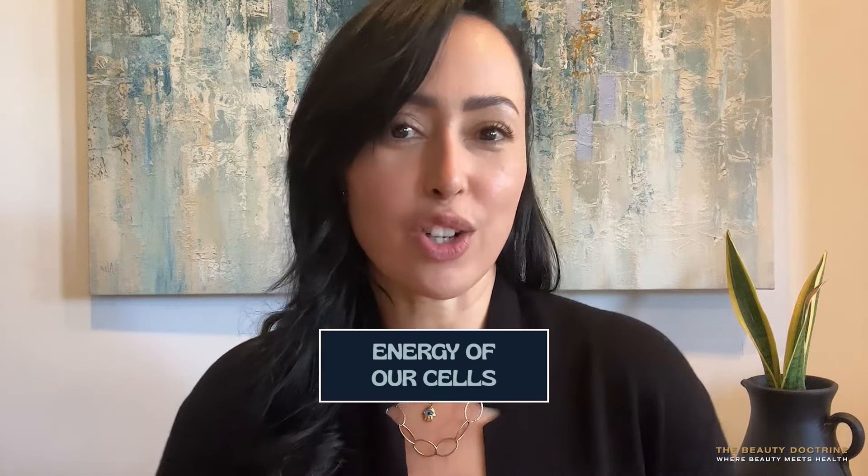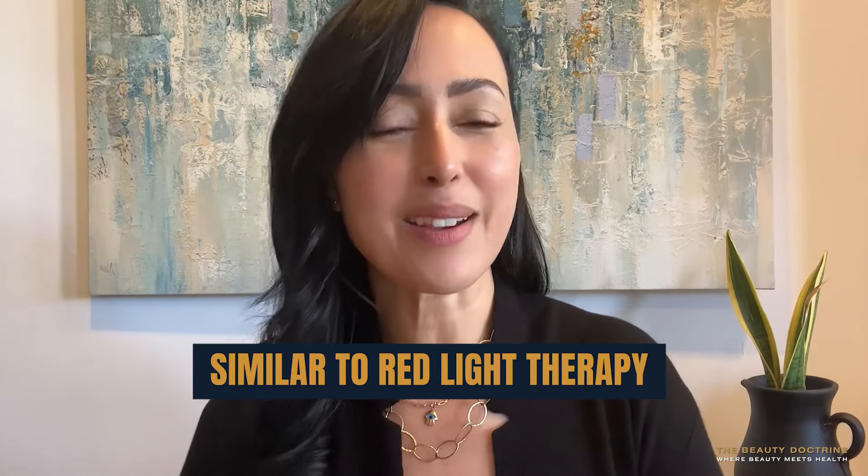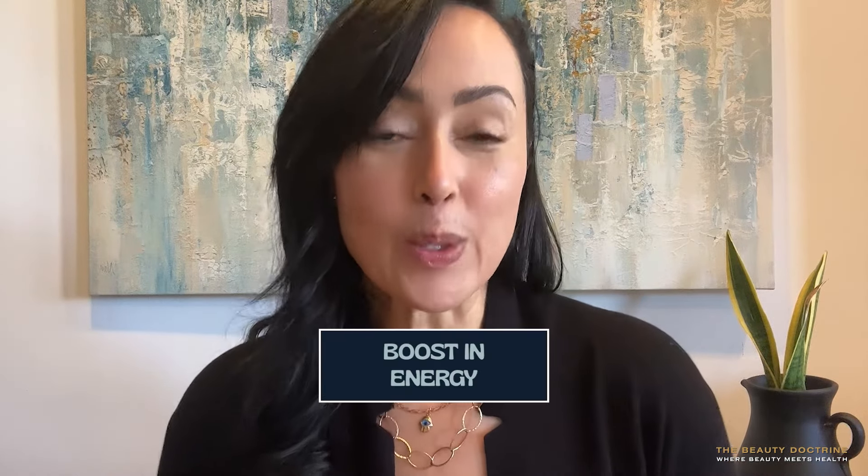microcurrents can actually have some incredible benefits for our cells. First one is the production of ATP, which is basically the energy of our cells. We want our mitochondria to be energized. As we age, energy kind of declines. So when you use these types of tools, similar to red light therapy, there is that boost in energy within the cell, which is going to benefit it in the long term.